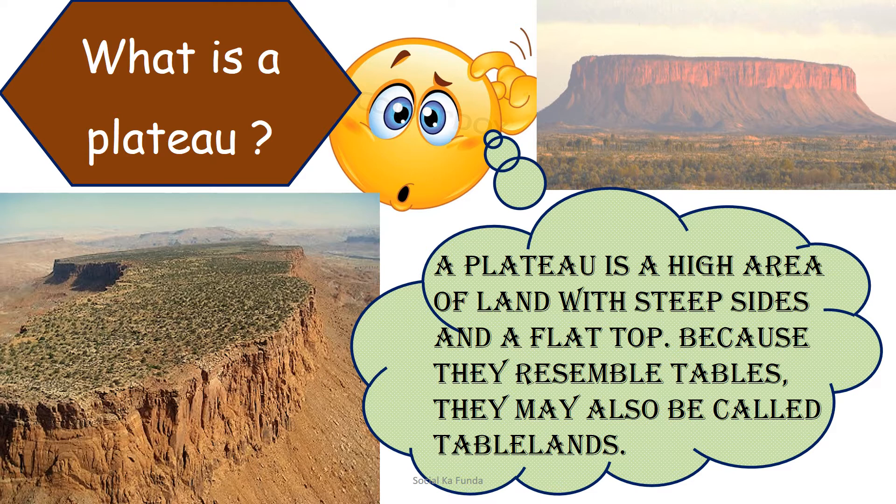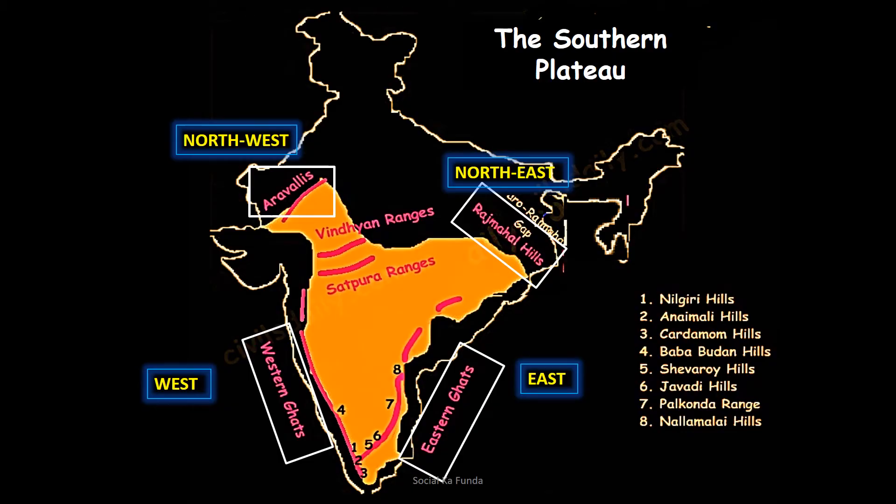Look at the image on the screen. You see a landform something like a mountain, but it is not exactly a mountain as it doesn't have a peak or slopy sides. It has a flat top and steep sides. These kinds of landforms are called plateaus.